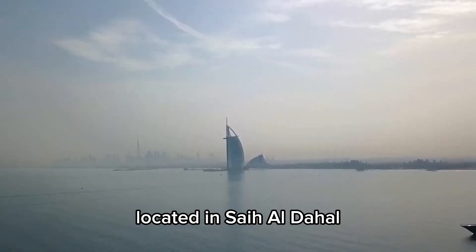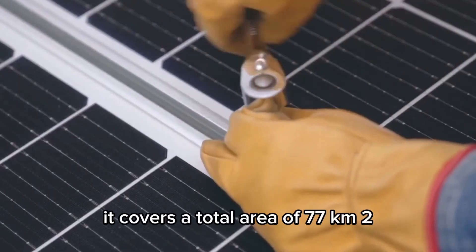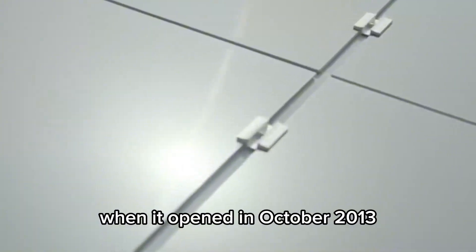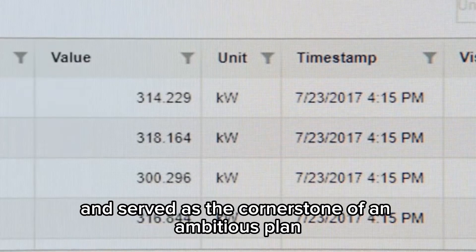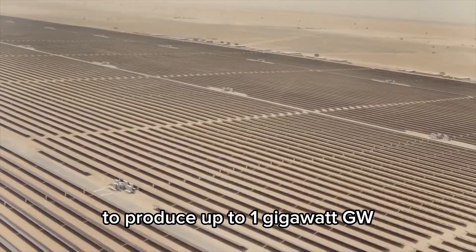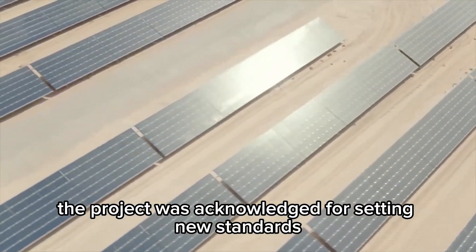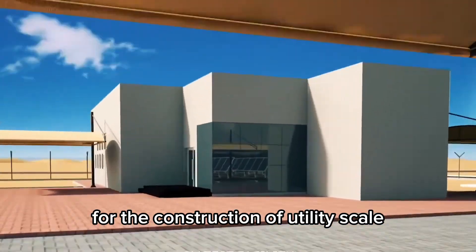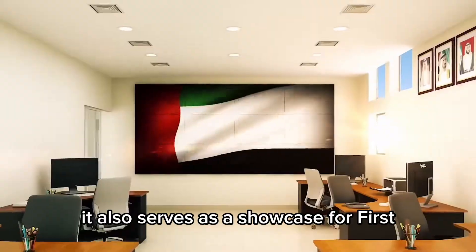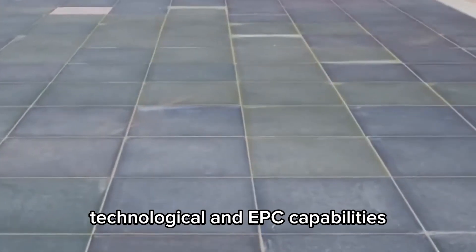Located in Sayah al-Dahal, about 50 kilometers south of the city of Dubai, it covers a total area of 77 km². The plant was the region's biggest of its kind when it opened in October 2013 and served as the cornerstone of an ambitious plan to produce up to 1 gigawatt of the Emirates' electricity from solar energy. The project set new standards for the construction of utility-scale solar power facilities in the area due to its size and location, and serves as a showcase for First Solar's cutting-edge technological and EPC capabilities.